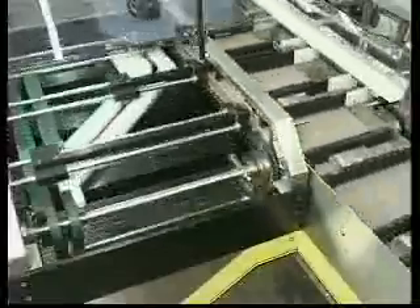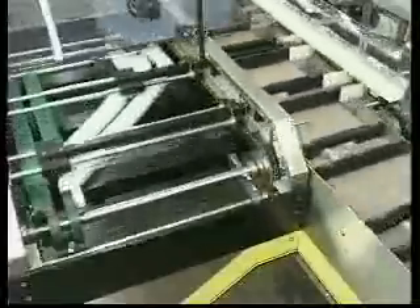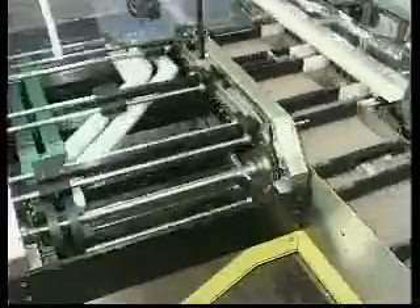A rotary pick-and-place carton erector is standard. Optional features include automatic product loading with a continuously moving bucket conveyor and barrel cam loader.